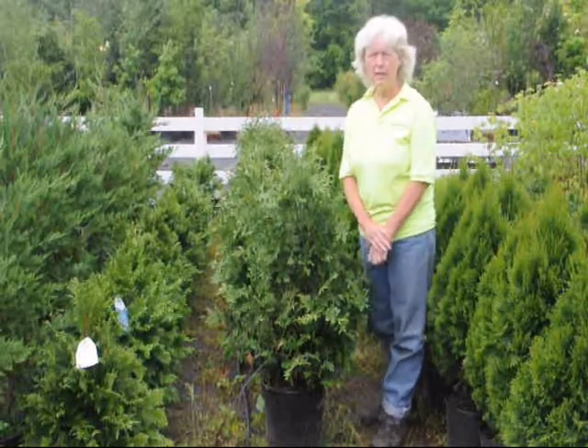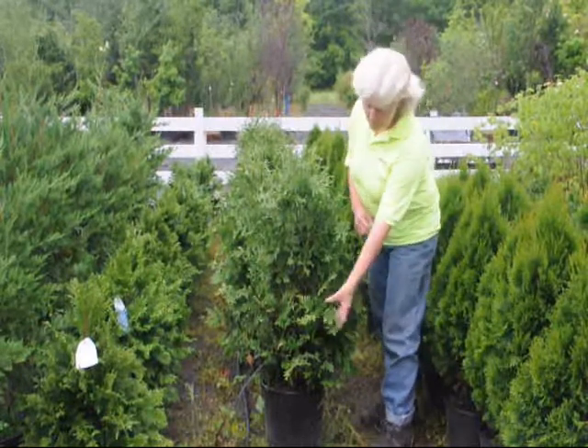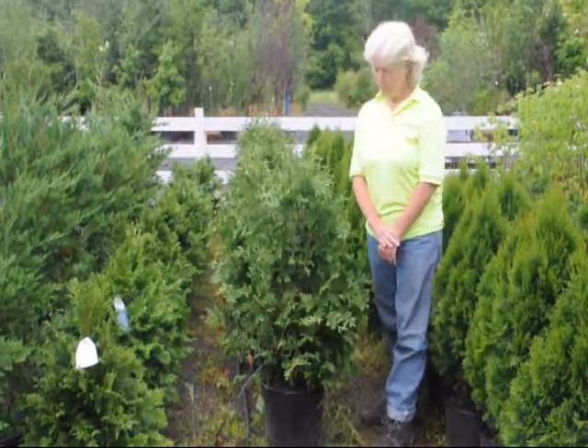You can plant this in a sunny position or partial shade. It's fast growing — you can see some of the new growth. It's big, it will help absorb sound. It's a very good plant.